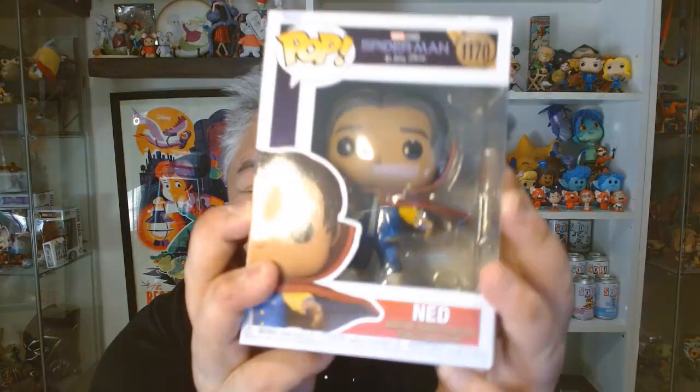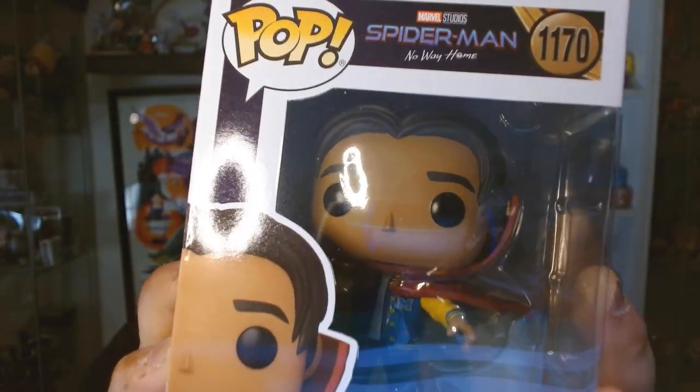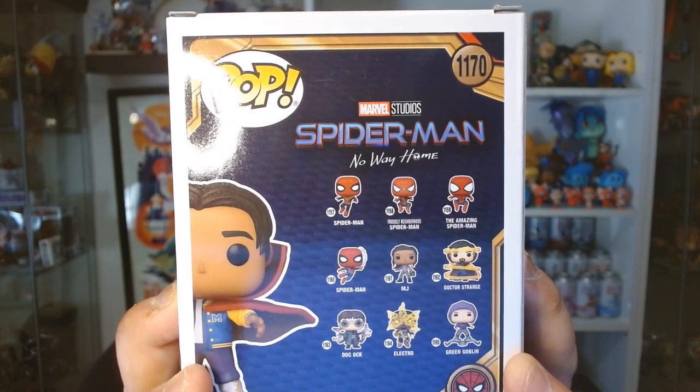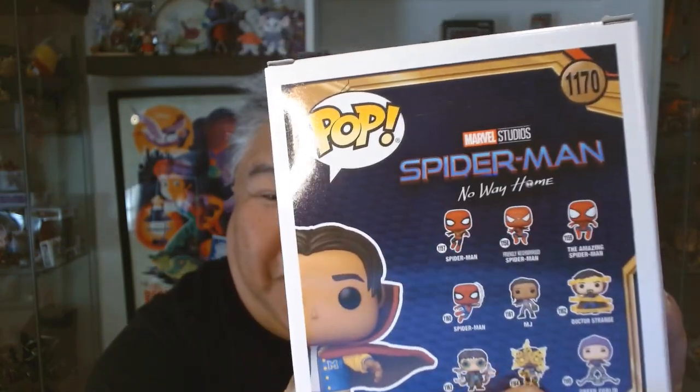Then I went to Walmart, and I saw a couple of my Asian-American MCU peeps. One of them is Ned with the Doctor Strange cloak on — he looks so fun. And Ned is Filipino-American. We saw his Lola, his grandmother, in No Way Home. I didn't know that he had an Electro figure with his kind of classic look. That is really cool.